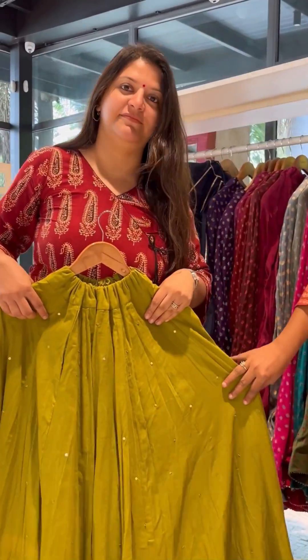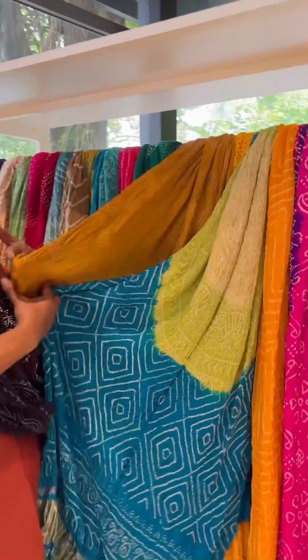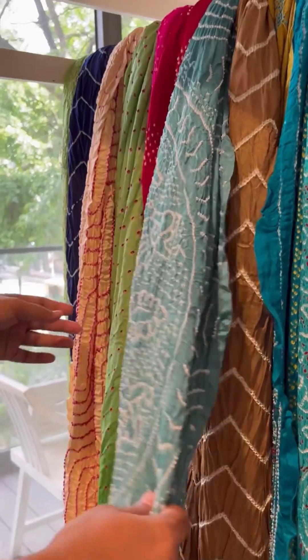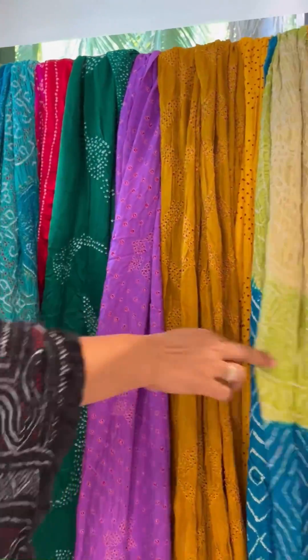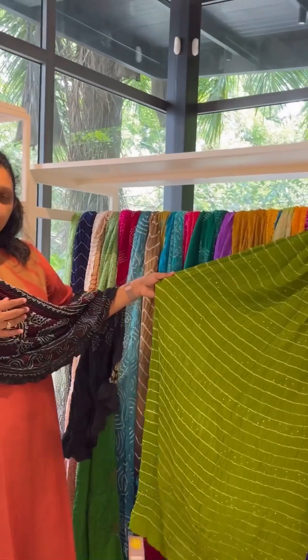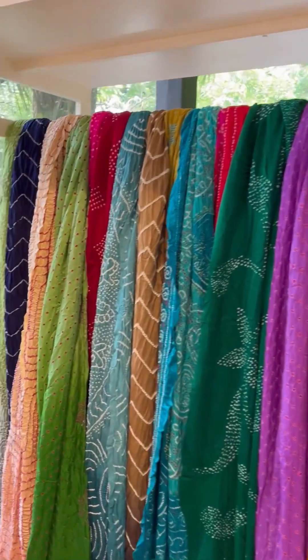You can team it with your crop tops also. We have beautiful dupattas in rai bandej — we have double colors, single colors, and also pastel colors. We have red bandej, white bandej — so we have a lot of color options available. We have georgette also, and we have a wide range in the dupattas.